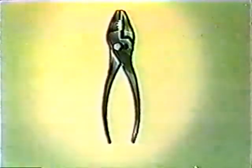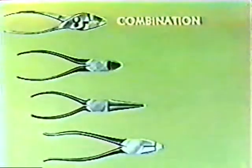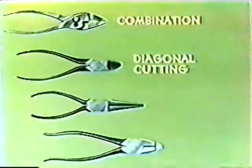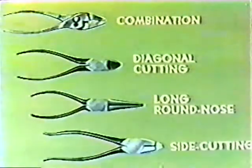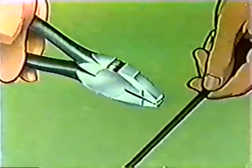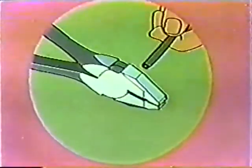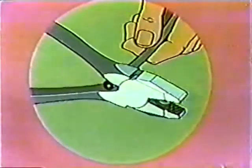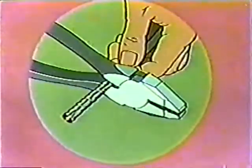Pliers are made for other purposes. Here are some familiar types: combination, diagonal cutting, long round nose, and side cutting. These side cutting pliers are used chiefly for electrical work. To make an electrical connection, first cut the insulated wire to the required length. Then use the parts back of the joint to flatten the insulation. Then grip the insulation with the cutting edges, without biting into the solid wire, and strip off the insulation.